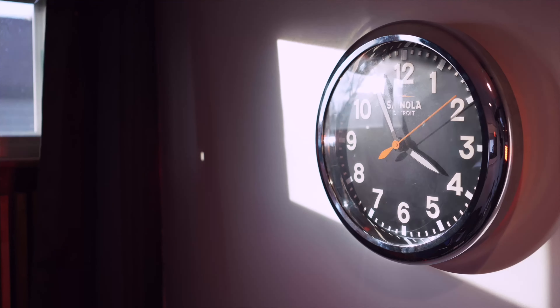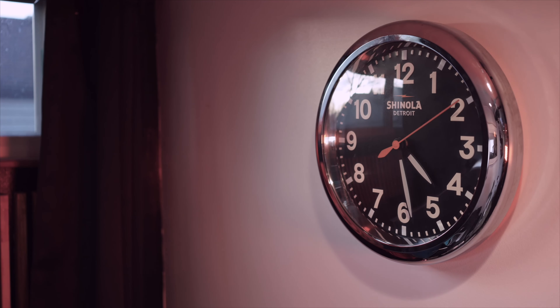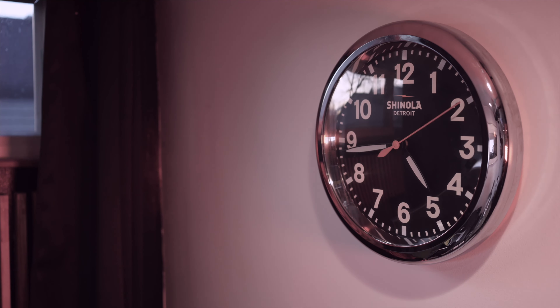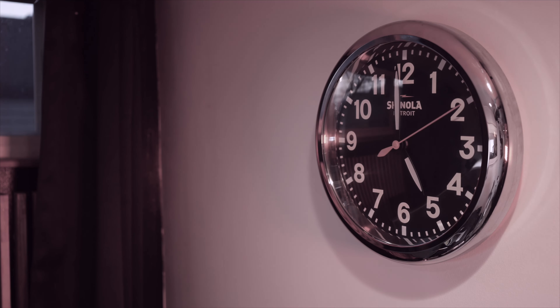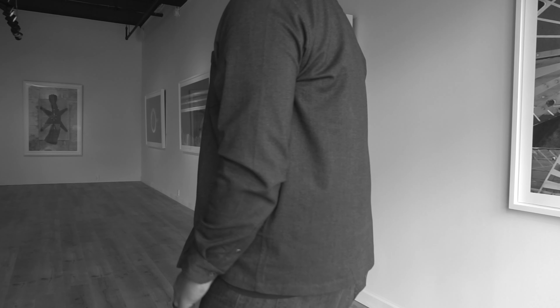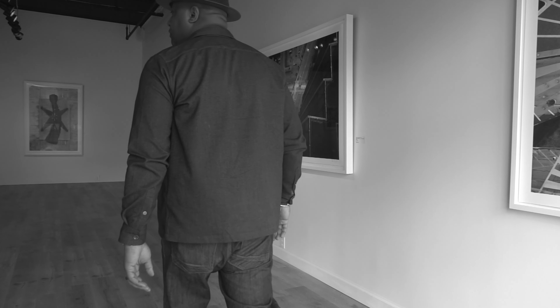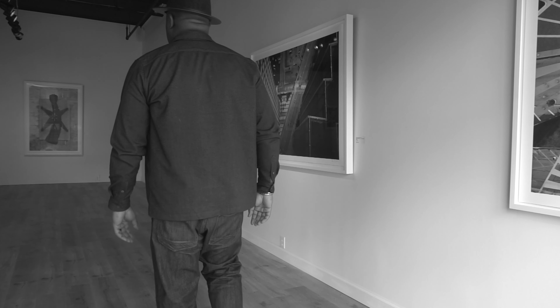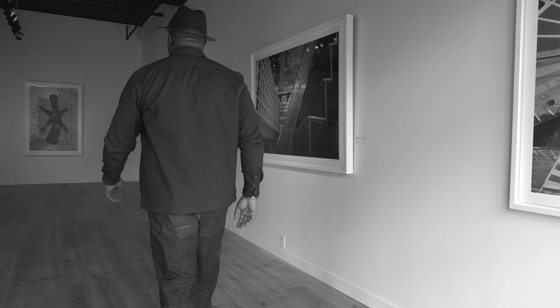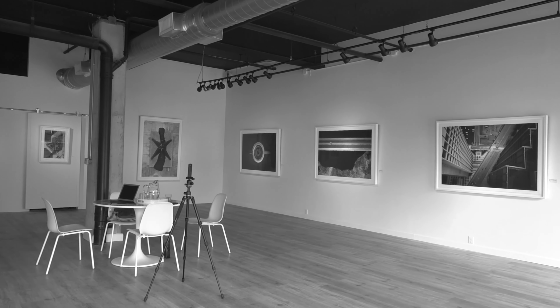Printing photographs might seem simple, but it really is an art in itself. My images are printed using a special technique called Piezography. Instead of the basic black and white inks that a normal printer has, Piezography also replaces the color inks with up to 11 special shades of gray. The result is a print that has a wider tonal range and more detail than a normal printer might create.